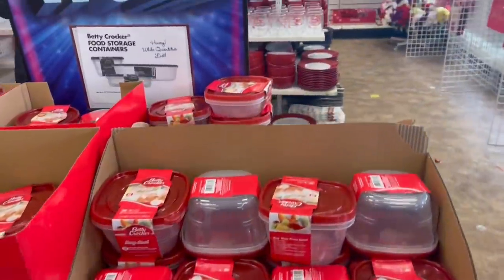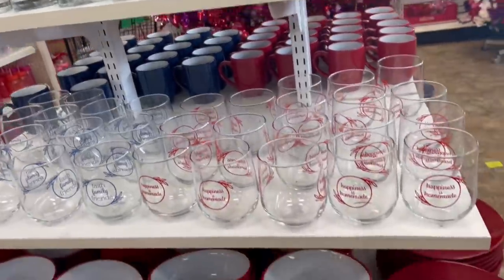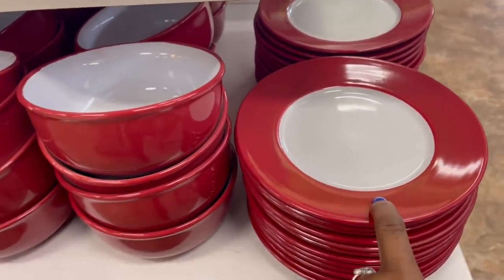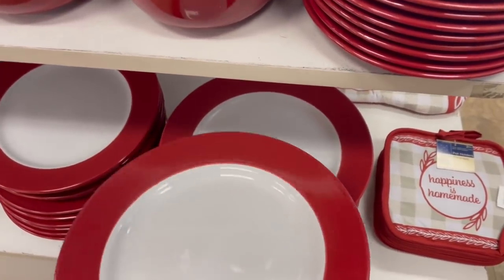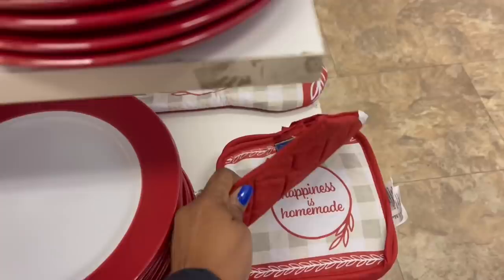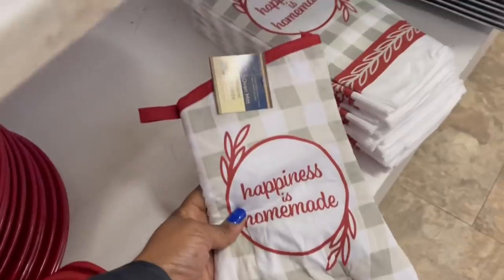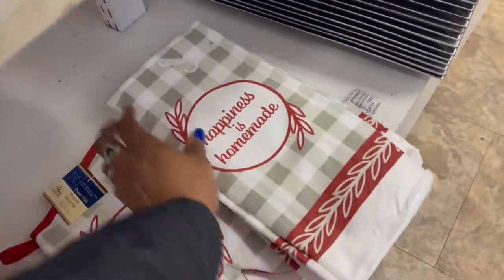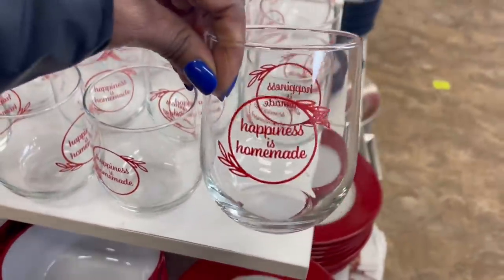Hey guys, I just walked into Dollar Tree — still a dollar! Look what they got going on: the red and the white, the plates, the bowls, the small plates, the big plates. These things are heavy, I'm telling you, Dollar Tree plates are bomb. And here's the two-piece 'Happiness is Homemade' set, plus they have the oven mitt and dish towels — just one, but cute!